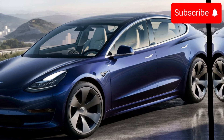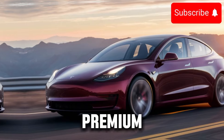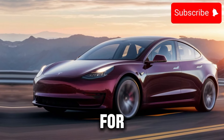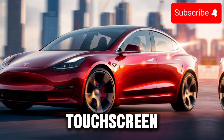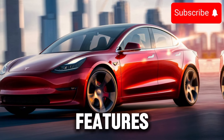Inside the cabin, the Model 3 offers a spacious and luxurious environment. Premium materials and meticulous craftsmanship create a comfortable and inviting space for both driver and passengers. The minimalist interior design is complemented by a large touchscreen display, which serves as the central hub for vehicle controls and infotainment features.